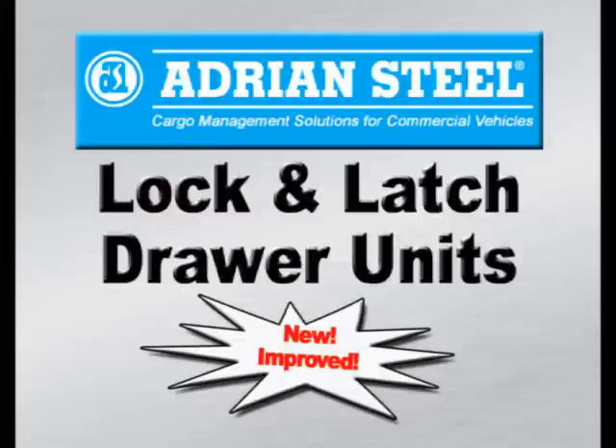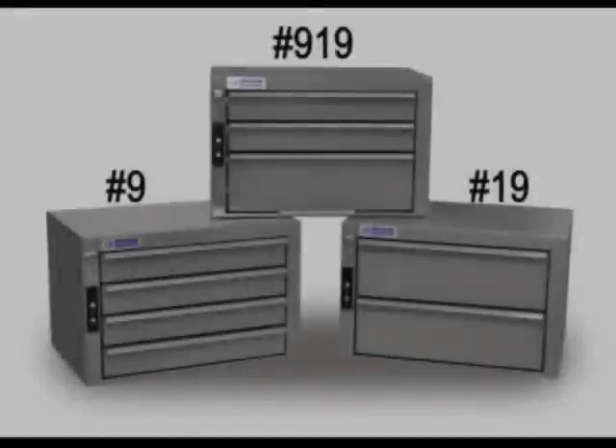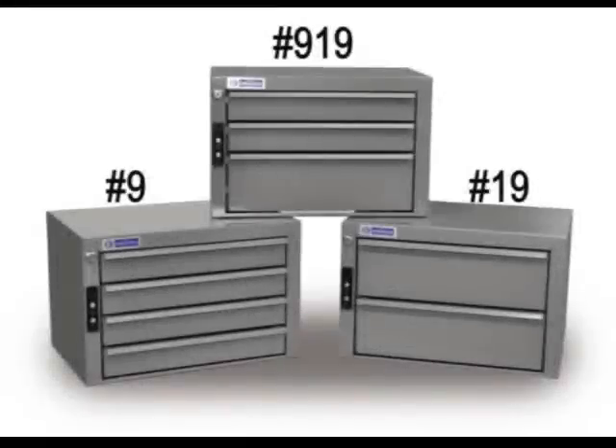Peter Steel is pleased to announce new and improved features in our lock and latch drawer units. This impacts the number 9, number 919, and 19.